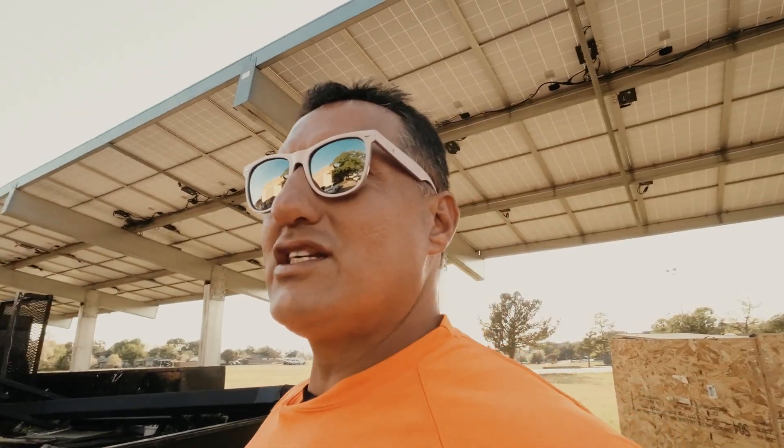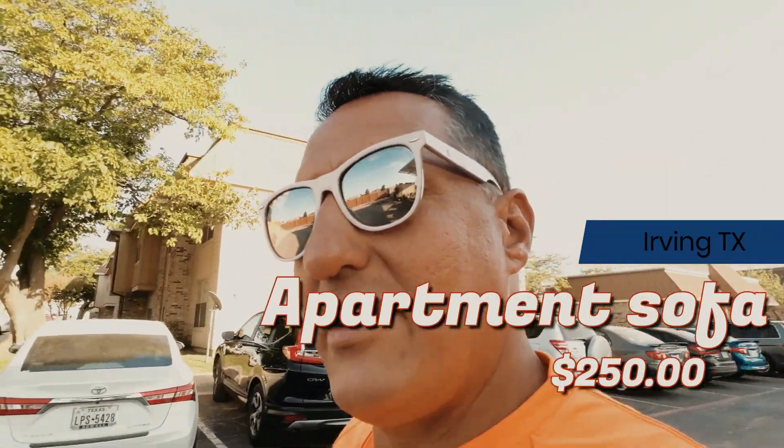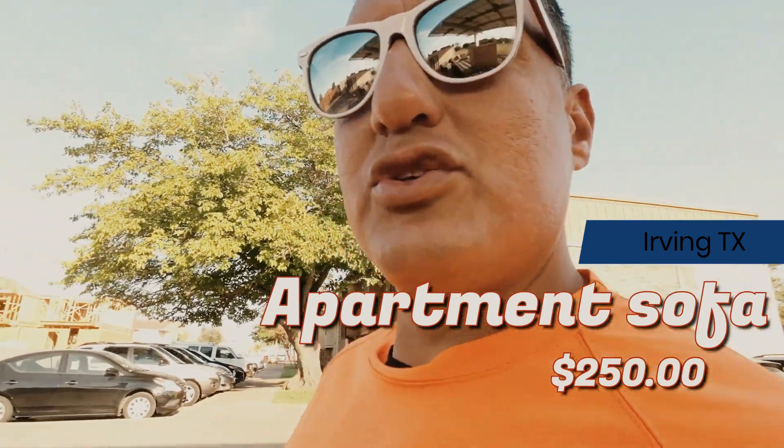So I did a video about the haunted house — I'll post it later on. But right now we're at the apartment complex here in Irving, Texas. We're here to show you what I have to pick up. There it is, check that.